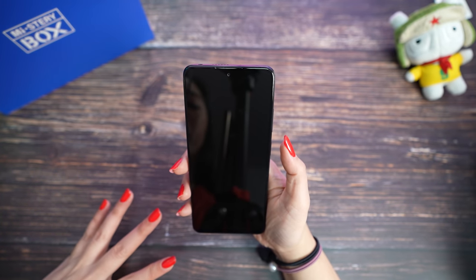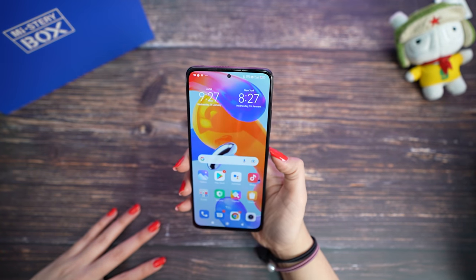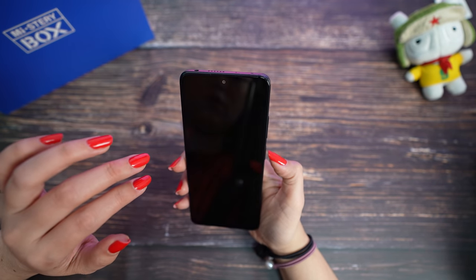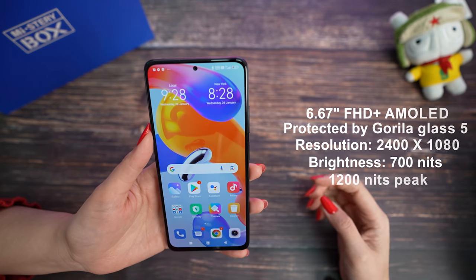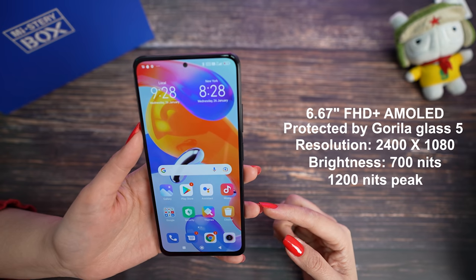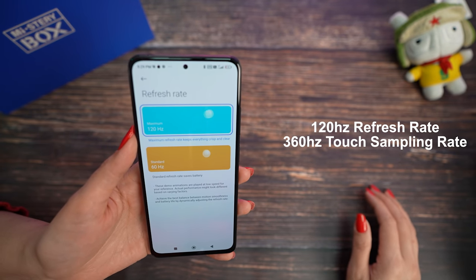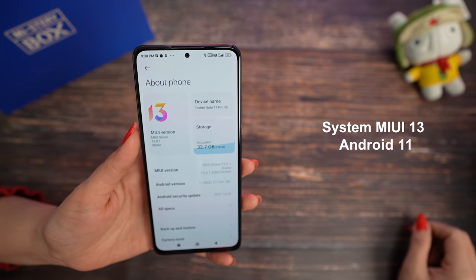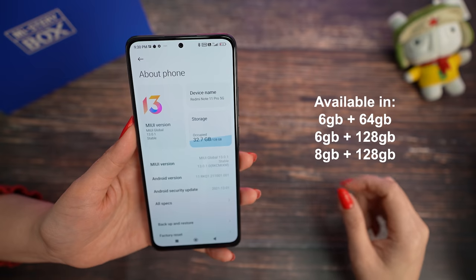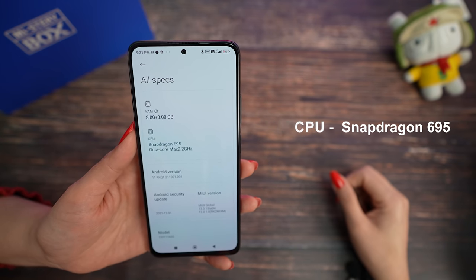Before we check the system, let's try the fingerprint scanner — it's really fast! Now the face recognition — really fast too. For the screen we have a very colorful and beautiful full AMOLED display with 6.67 inches, 120Hz refresh rate, and 360Hz touch sampling rate. For the system we have officially MIUI 13 and Android 11, 128GB storage and 8GB RAM. For CPU we have the Snapdragon 695.